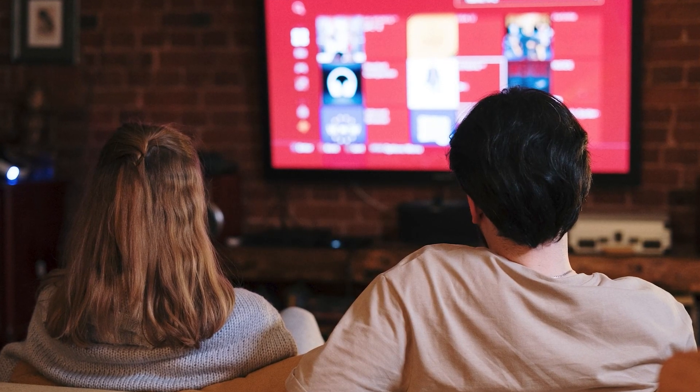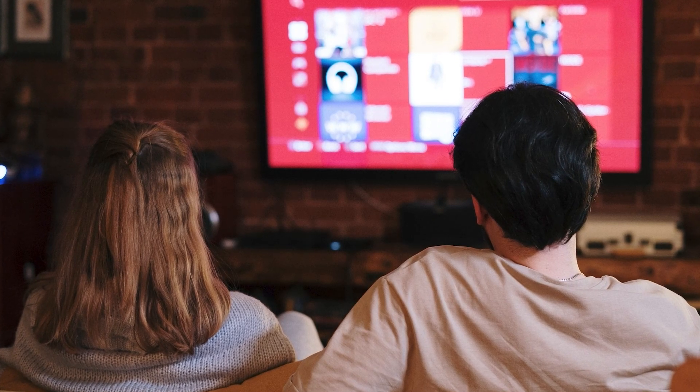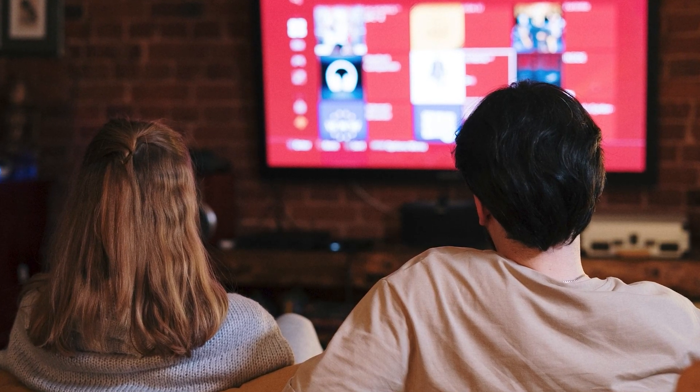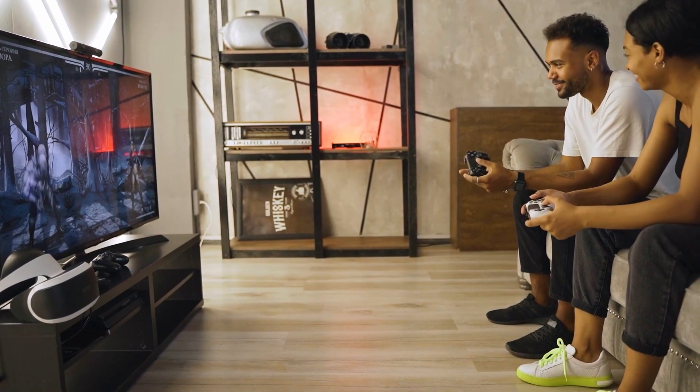Another great feature this TV has is it's easy to use, with intuitive menus and remote controls that are comfortable in hand. Overall, I think this is a great TV that will meet most people's needs.